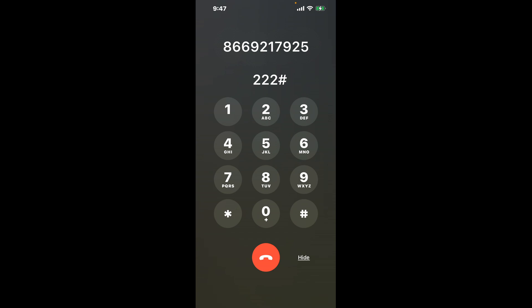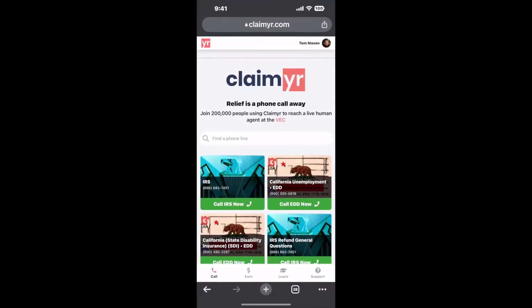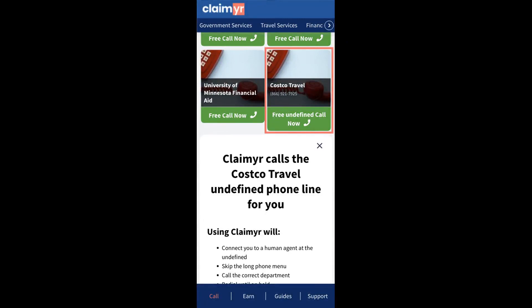Now the next method is the better way to reach a live person at Costco Travel. I built a calling tool. To use it, open up your browser, go to Claimr.com, and search for the Costco Travel option.